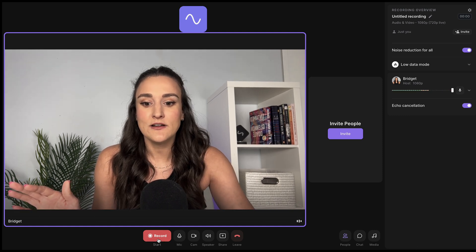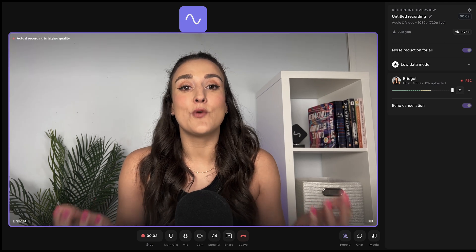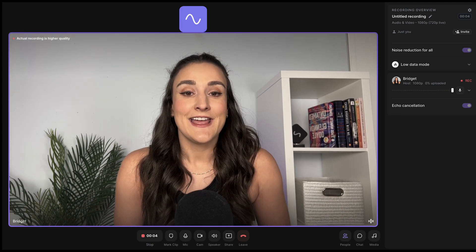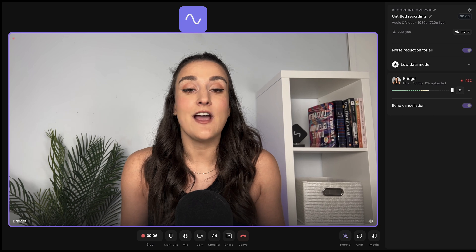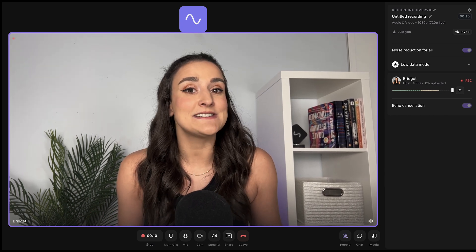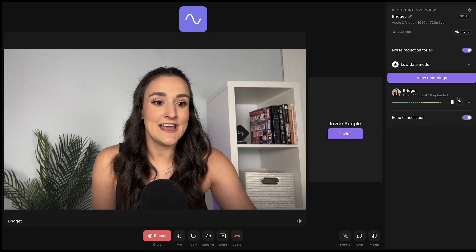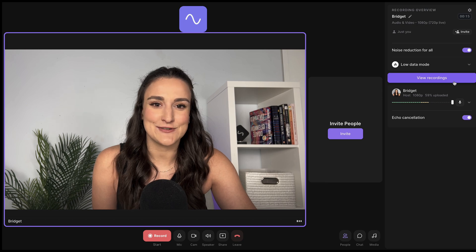I'm just going to press record. Riverside is the number one remote video recording solution. It makes it easy to record high quality audio and video from anywhere over the web. Riverside's text-based editor makes editing your content a breeze. Now I'm going to end the recording and head to view recordings to check the transcription.